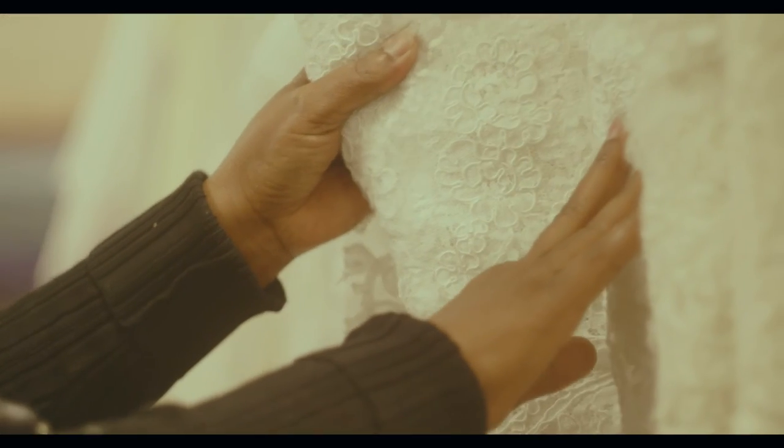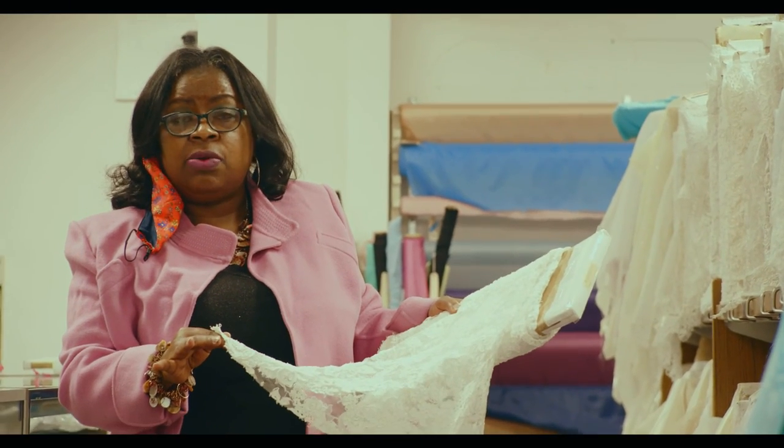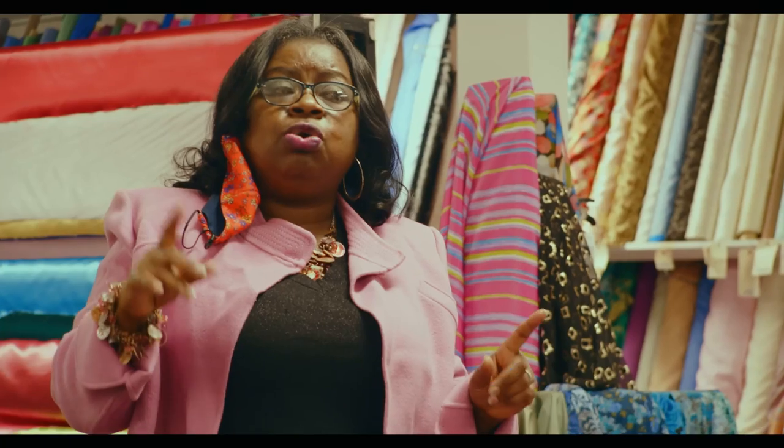Over here we have what I want to call our beautiful history of fabric. This is called a French Alonsan lace. We're about the only ones in the area who carry it from here to New York. We have so many fabrics — if you come in the door and ask us for something, we will normally have it. You can also go on our website and find almost anything we have.